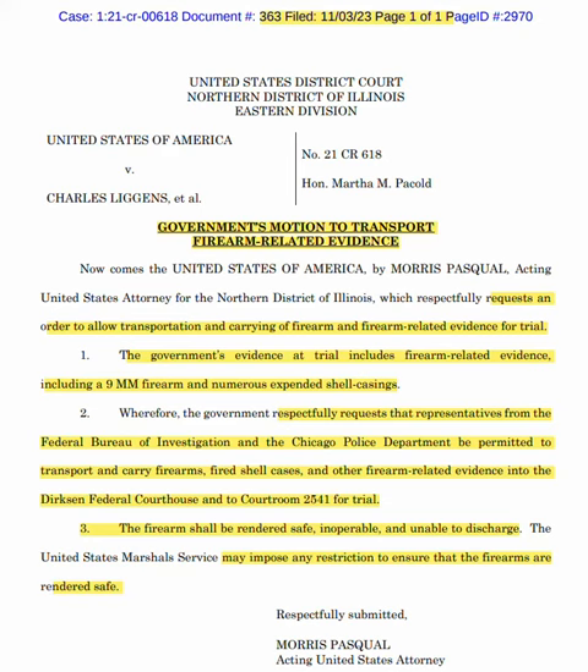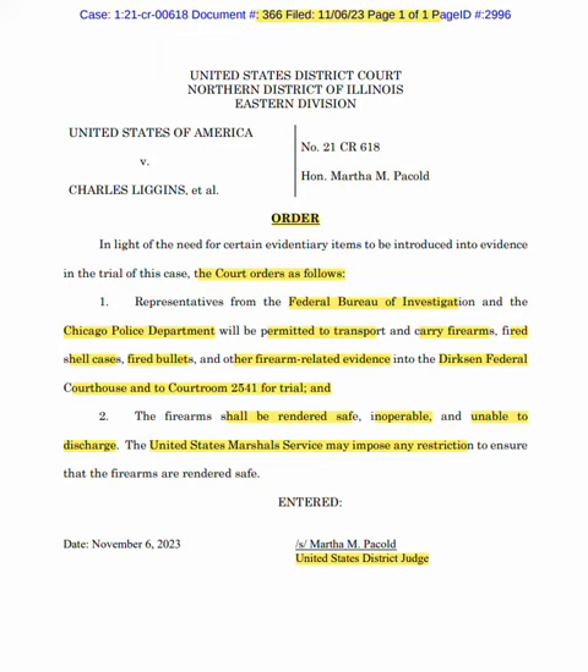On document 366, the court judge approves that the Federal Bureau of Investigations and CPD will be permitted to transport and carry firearms, fired shell casings, fired bullets, and any other firearm-related evidence into the Dirksen Federal Courthouse into courtroom 2541 for trial. It will be rendered safe and inoperable, and the U.S. Marshals will inspect.